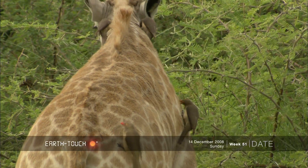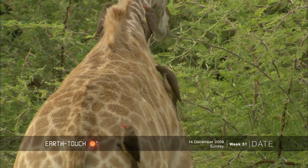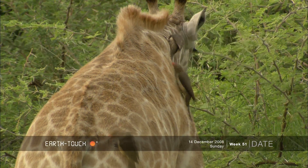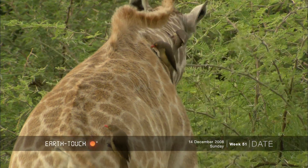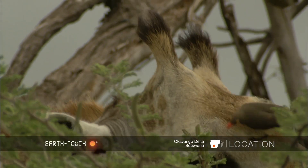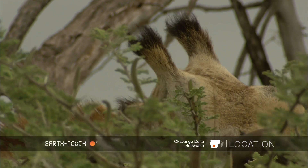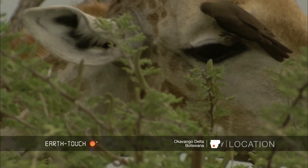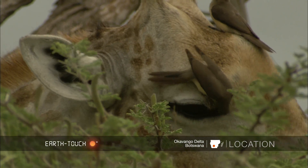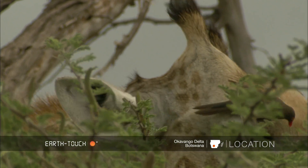As always, oxpeckers were all over these animals today, combing through the fur for parasites. These oxpeckers were incredibly busy, and the giraffe tolerated them all over her face. They can quite often be quite irritated with them, but this giraffe let them feed all over her face and actually even let one of them right into her eye to clean it out.